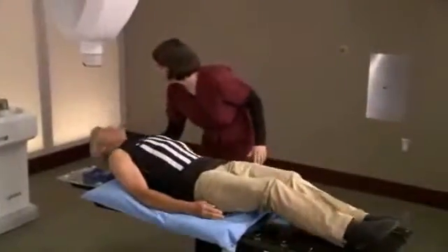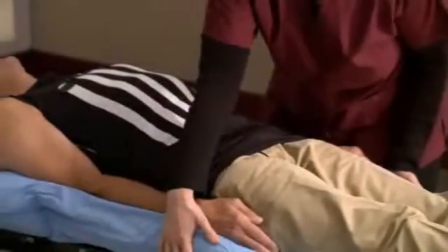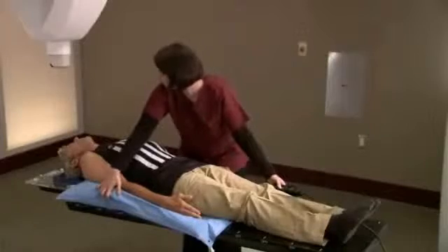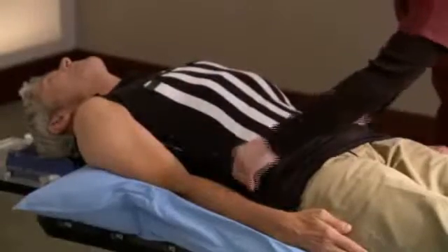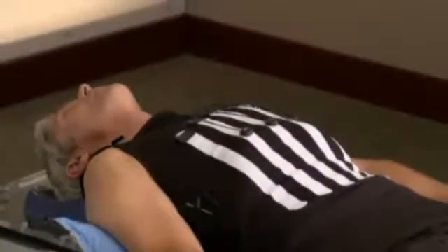During setup, a special custom-fit body cradle will be made. The cradle is made of a soft material that molds to your body and is created to make your treatment more comfortable and to ensure your body position is the same for each treatment session. You will also be fitted with a special vest called a Synchrony vest. You will wear this comfortable vest during the CyberKnife treatment to allow the robot to correlate your chest motion and breathing pattern with the tumor position.